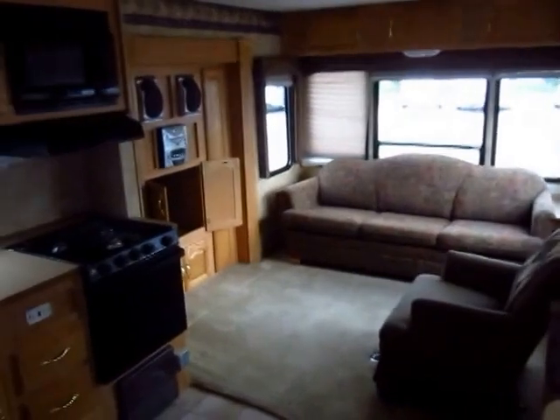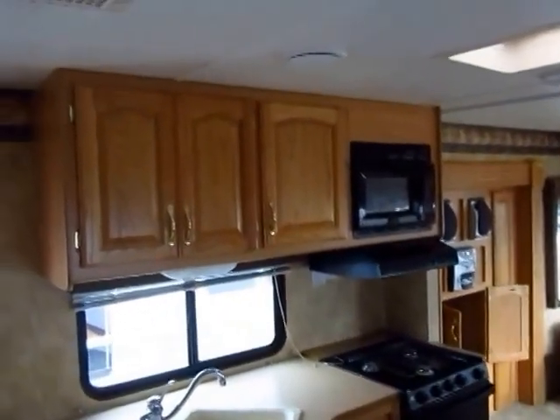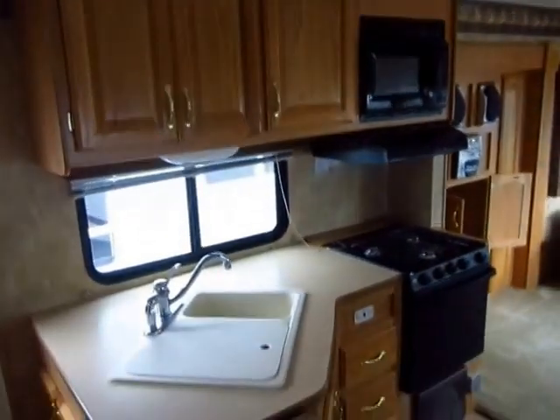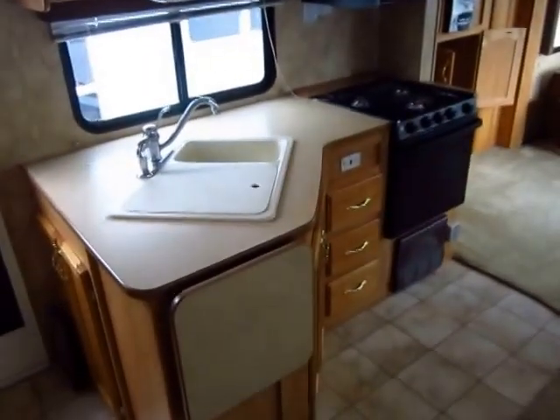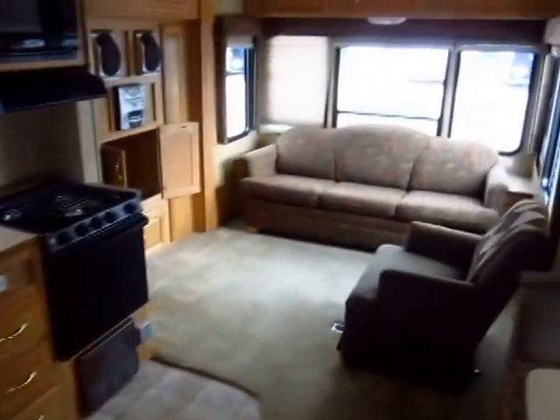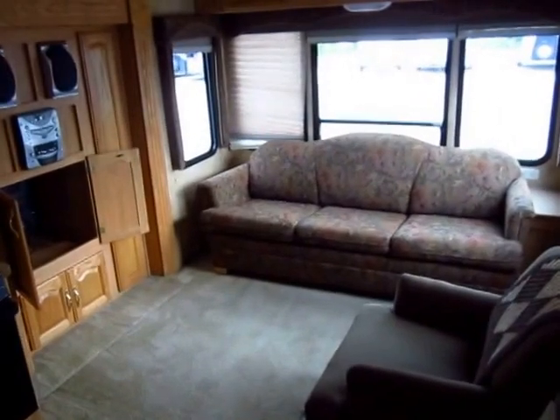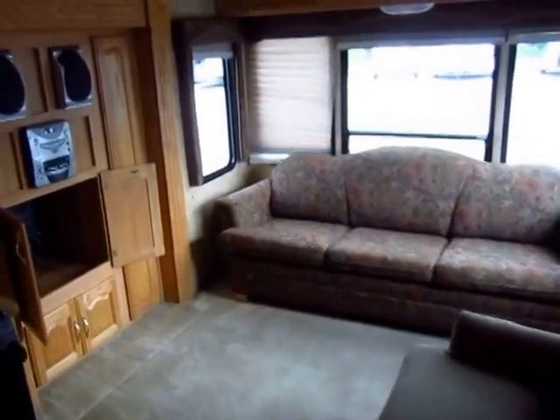Central air and central heat to keep you comfortable through the seasons, and enough kitchen space to be functional. But this is definitely a big living room layout — not necessarily made to be the campsite cook's dream. This is made to kick your feet up, relax, and watch a movie with some family or friends at the end of the night.